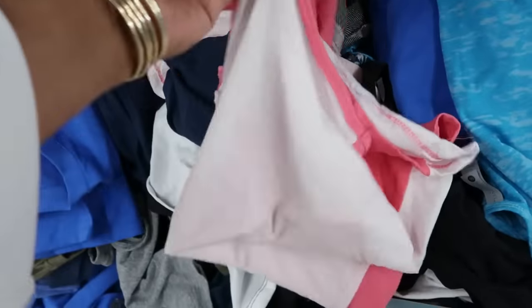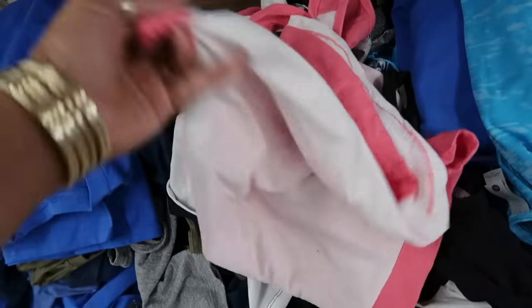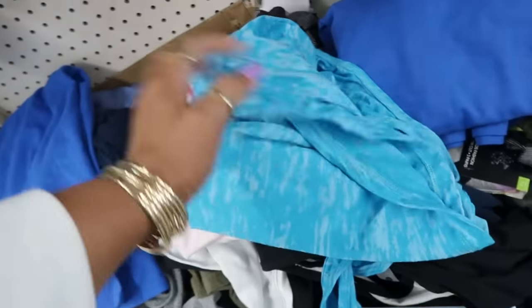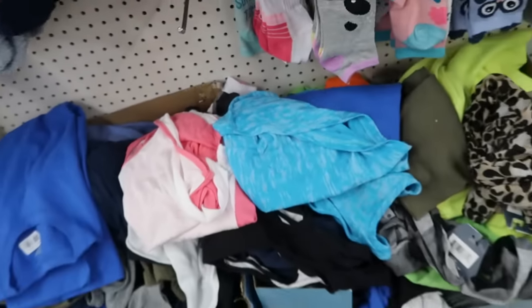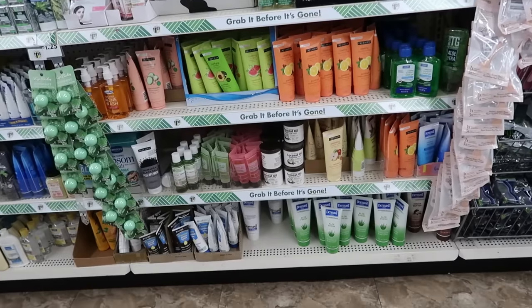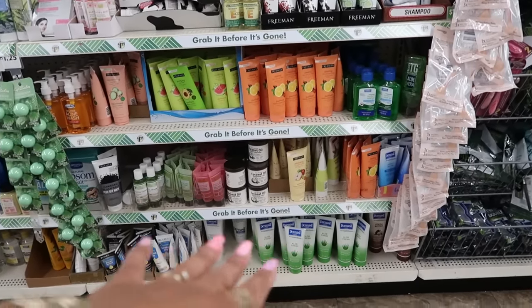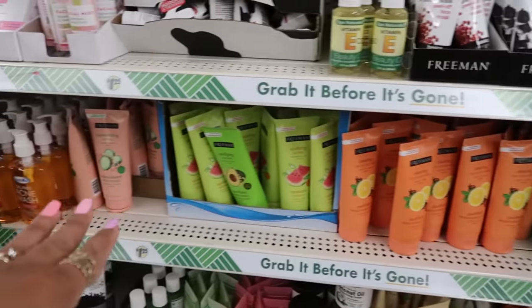Got some workout tops, like some little tank tops — that's mixed in with the t-shirts. Okay, over in the cosmetic area, I'm still seeing a lot of the Freeman products down there as well as up here, and some of the Yes To products.